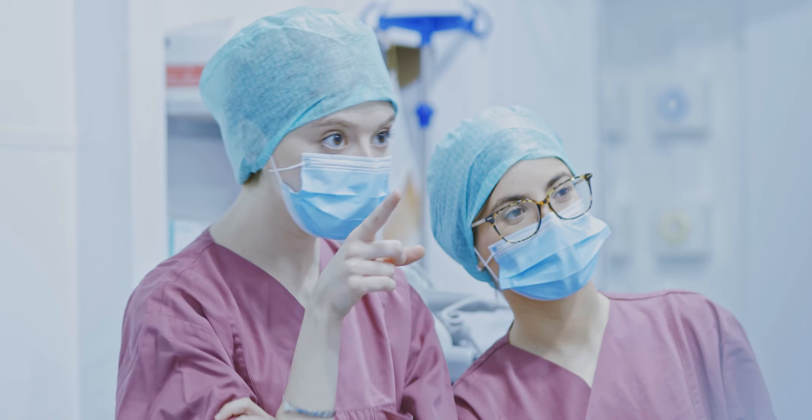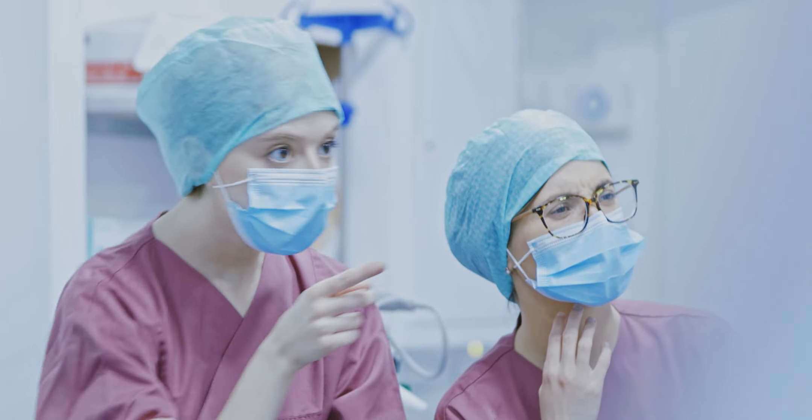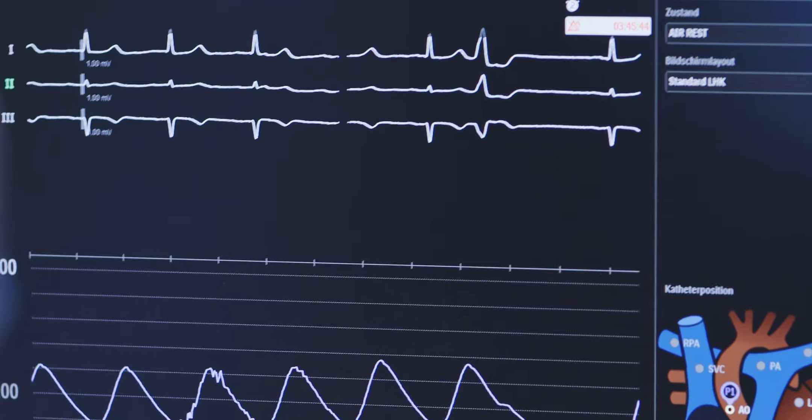In the cardiac catheterization laboratory, the students witness a cardiological procedure performed by Chief Physician Ahmed Farah and interpret the results.